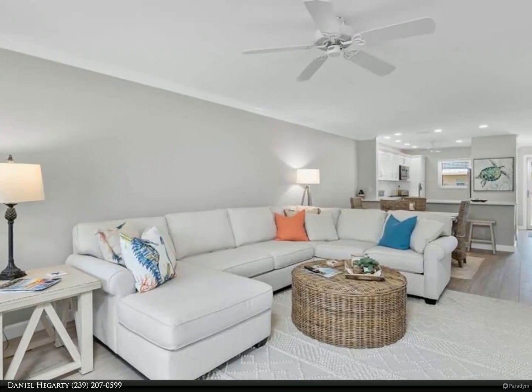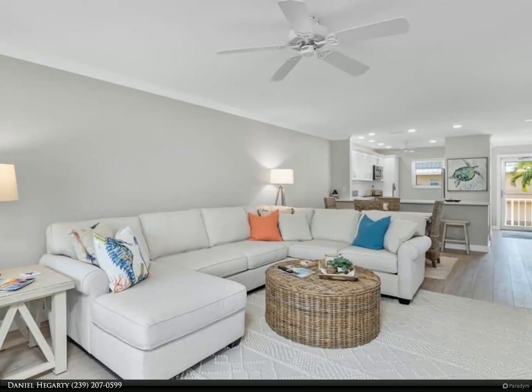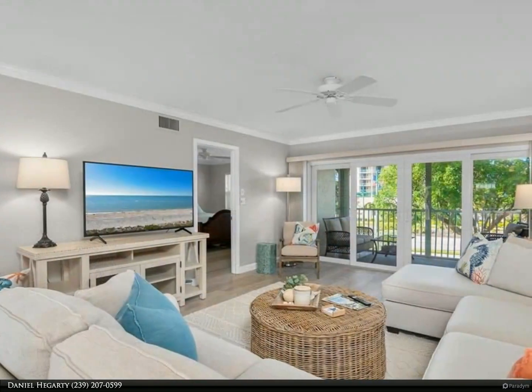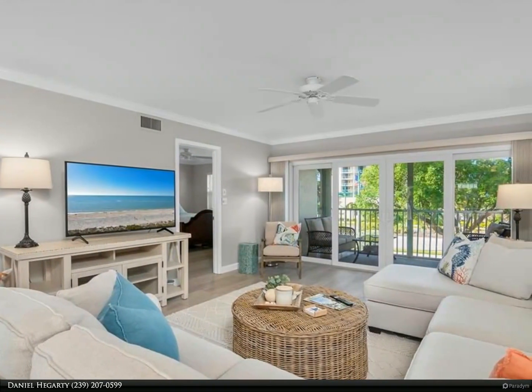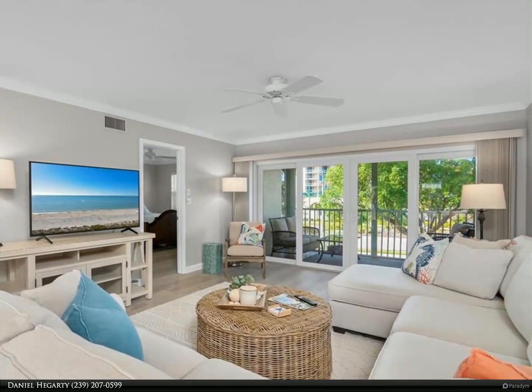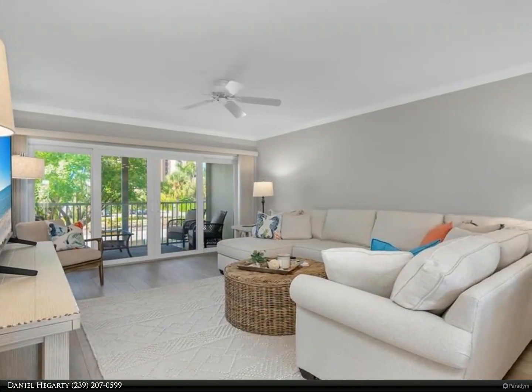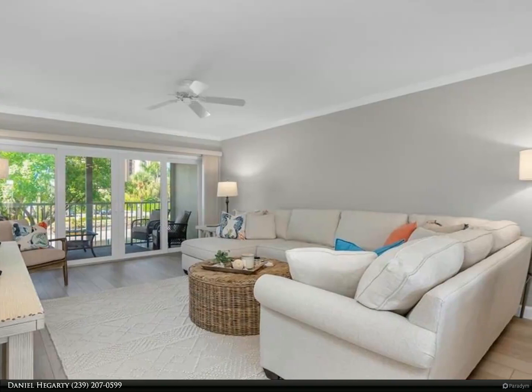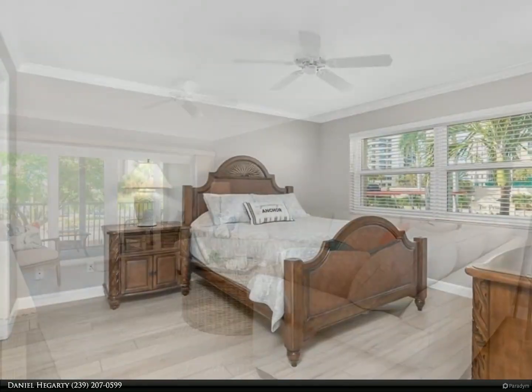New furniture in living room, dining and kitchen area, lanai, and guest bedroom, including full-size bunk beds and twin trundle. Hurricane impact windows and sliders — the sliders are also protected by electric storm shutters. For added protection and privacy, the lanai also features manual roll-down shutters and shades.